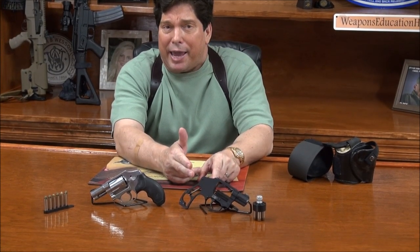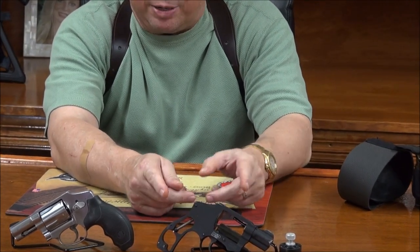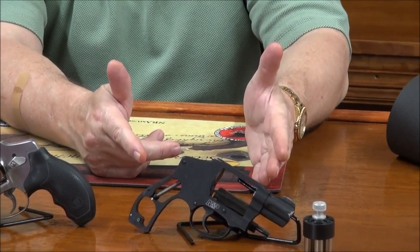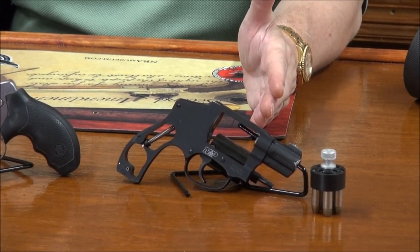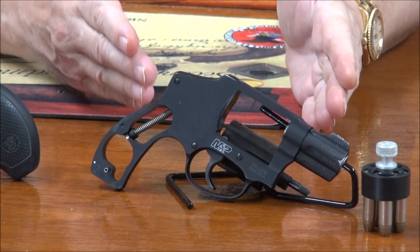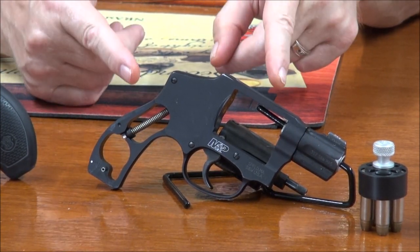Will you find one in 357? If you do, grab it — look at online auctions. I'm going to show you two of my J-frames. We have a 340 MP — Military and Police Performance Center. When you're going to buy a small J-frame, you're going to want to get the most expensive one you can find because it's only going to go up in value. You can use it for ten years and sell it for more than you paid.